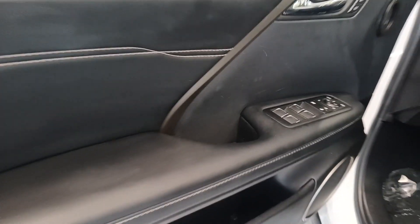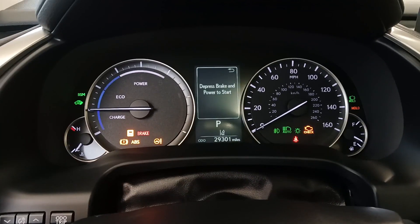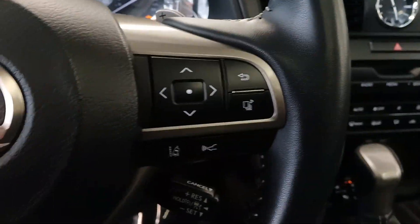These are just some of the great options this vehicle comes with: Apple CarPlay and/or Android Auto, keyless entry, satellite radio, power liftgate, and backup camera.